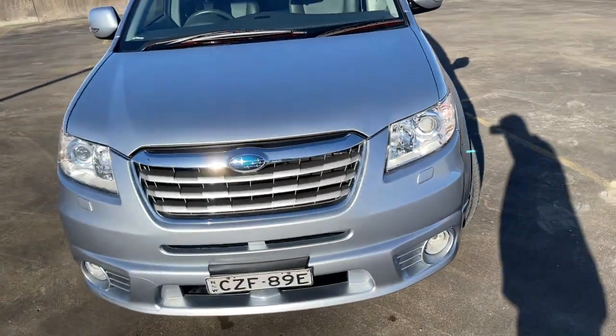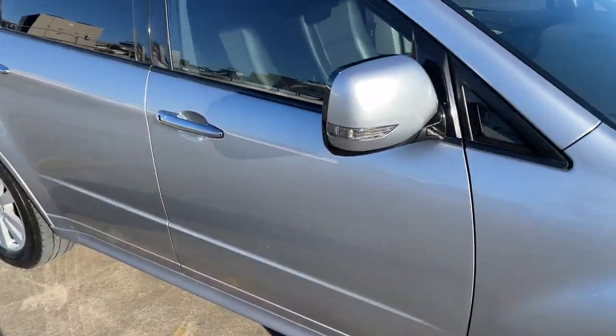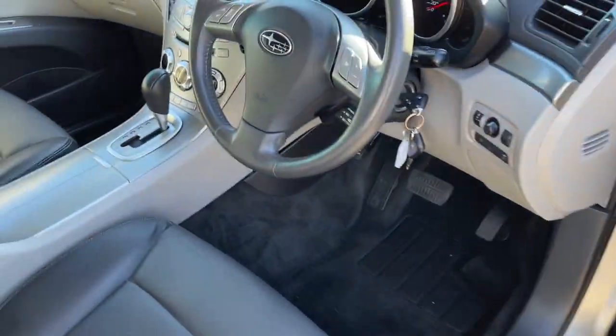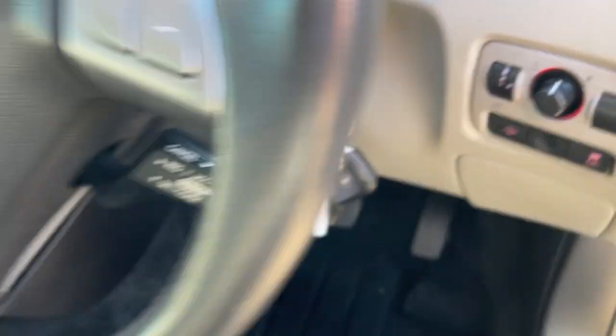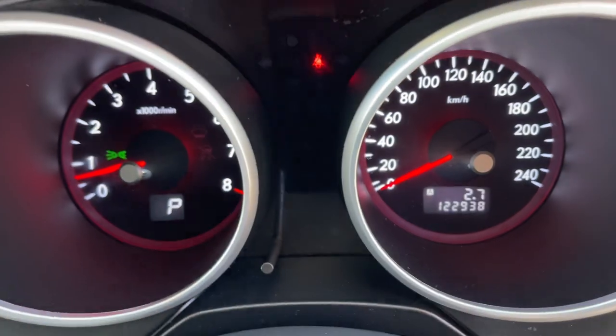Presenting in excellent condition — there's barely a mark on this car. Taking a look at the interior, we've got cruise control on the steering wheel, two keys, driver and passenger airbags, and the radio.